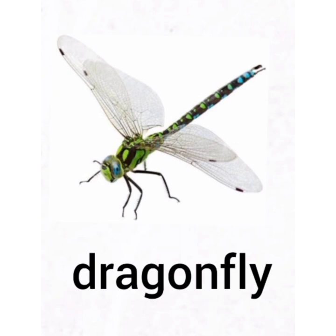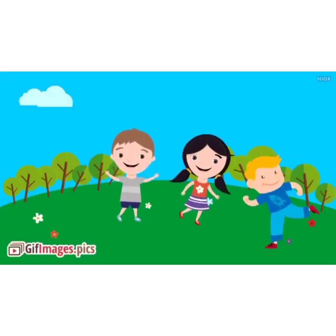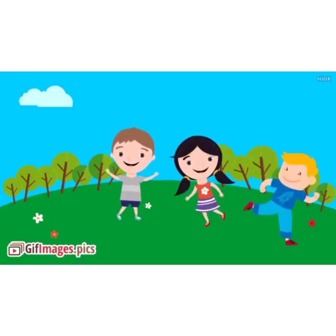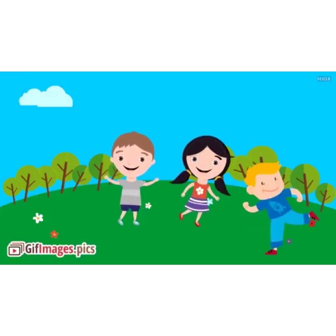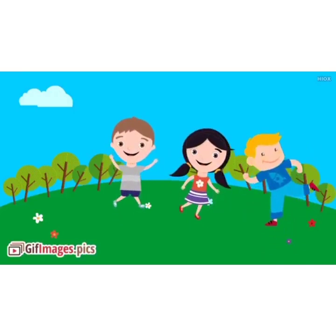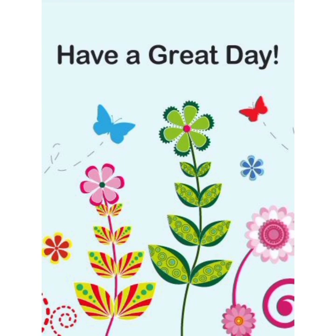Very good children. I am sure that you all must have enjoyed learning about these insects in today's lesson. Bye-bye children and have a great day. Bye-bye.